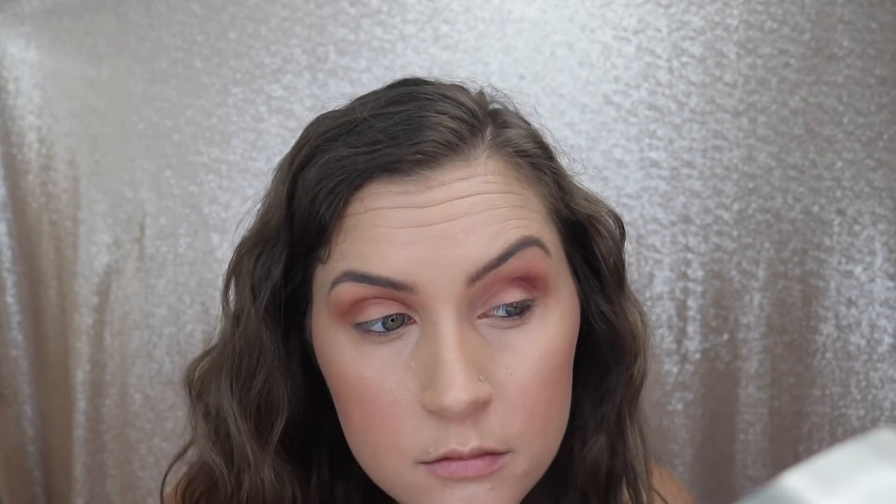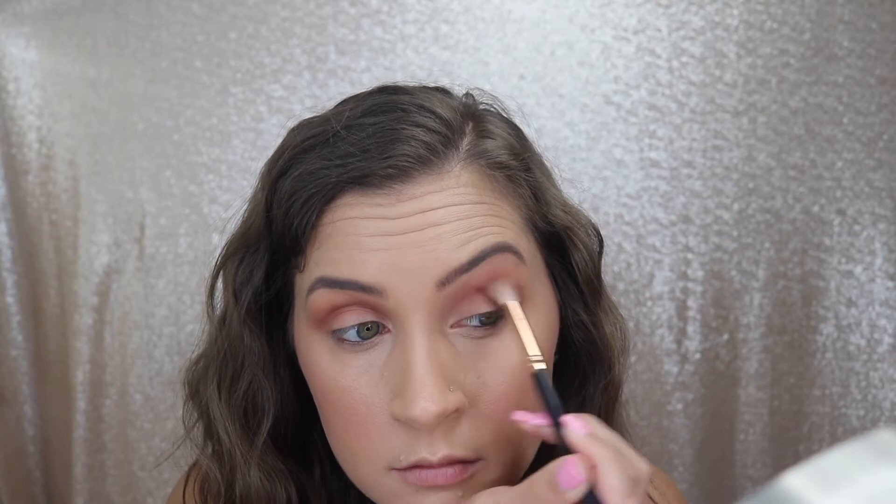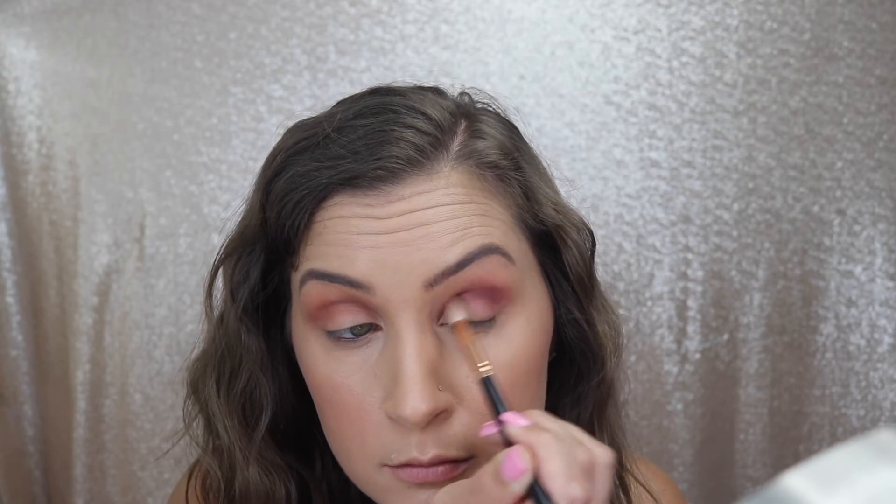For my crease I'm using the shade Simsa and placing it right above my natural crease since I have hooded eyes, but I do drag it into my natural crease as well. Then I do the same thing — build it up and buff out the edges.